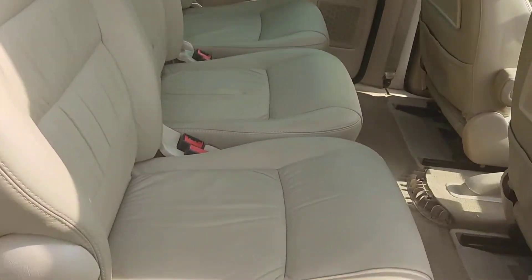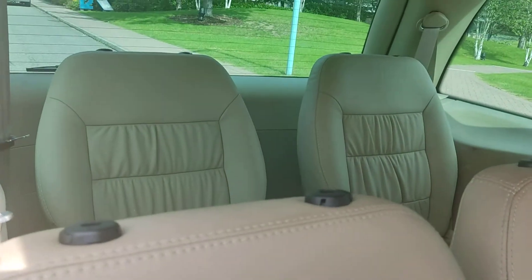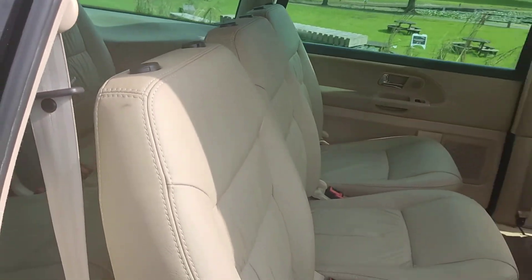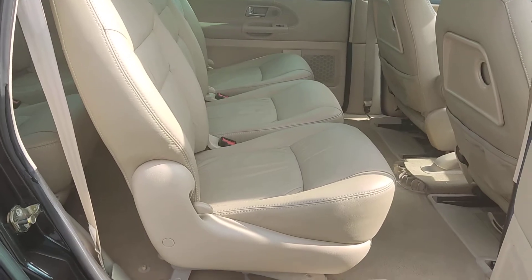Nice and clean rear seats. Note that this car doesn't come with any headrests for the rear seats — since we bought it we've been trying to find some online.